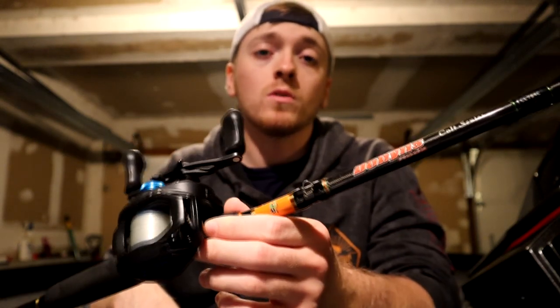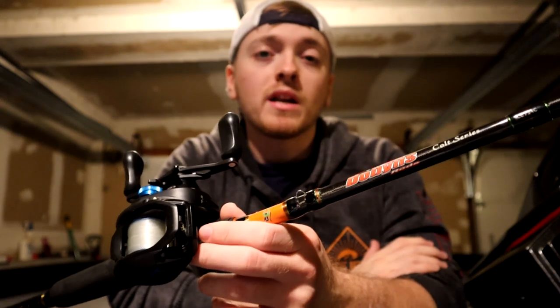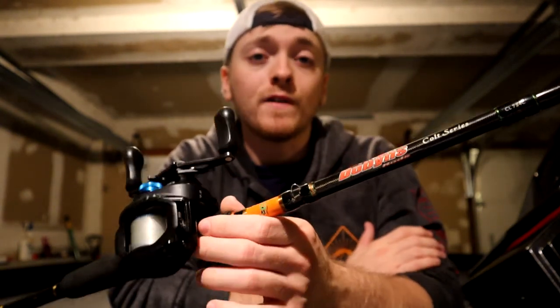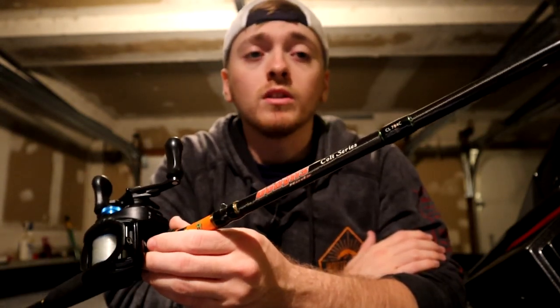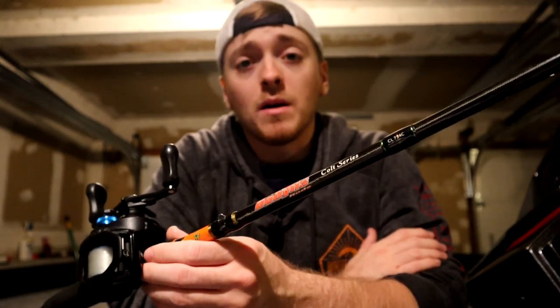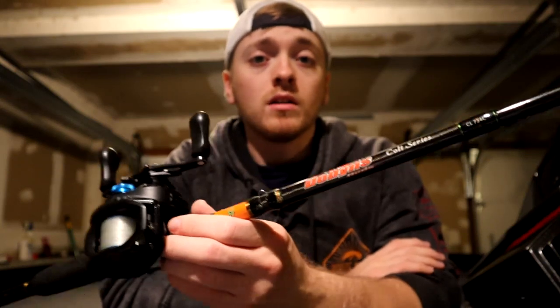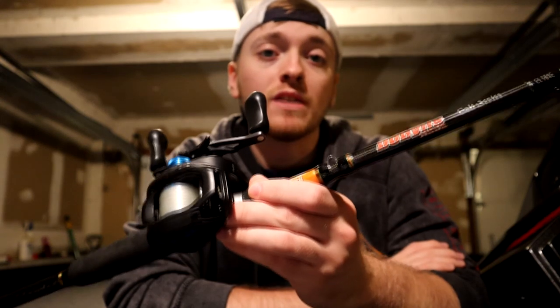It's very impressive for $80 — so much so that I haven't felt the need to buy another chatterbait rod. Chatterbaits are something I throw a ton, and I've started throwing spinnerbaits more too. I've felt confident enough in this rod to have it be really my only chatterbait combo, instead of going out and spending $200–$300 on another rod. I've stuck with this and it's lasted me literally all season.